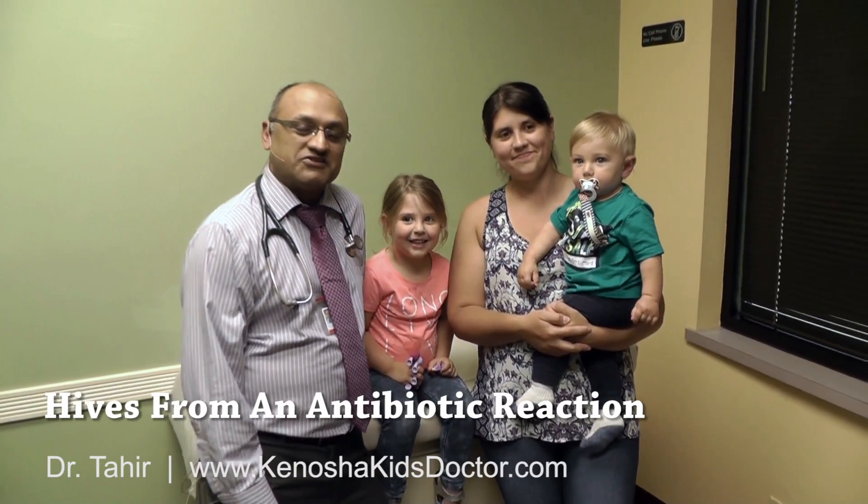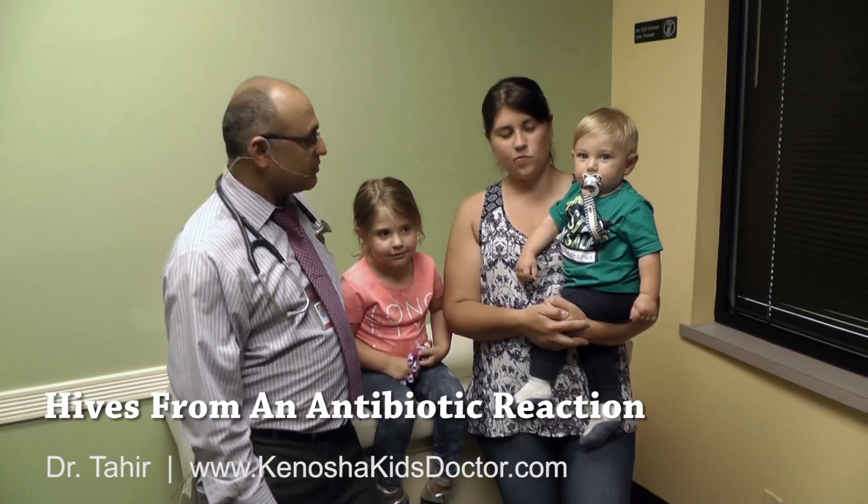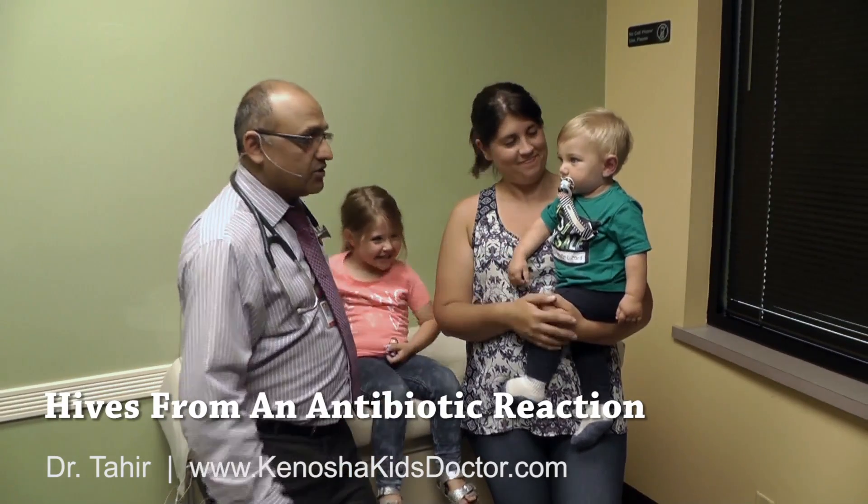Hi everybody, thank you so much for joining us all today. I'm Dr. Tahir from Family Pediatrics. And today we have Bella here, and we have mom Kendra, and cute little Luca.